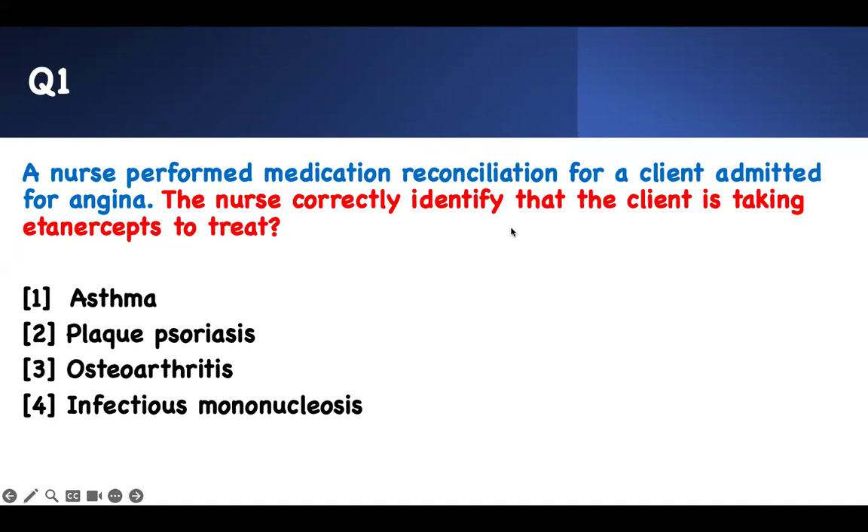The nurse correctly identified that the client is taking etanercept — I'm reading from the back. That's how you answer using test-taking strategy. The nurse performed medication reconciliation for a client admitted for angina. The nurse correctly identified that the client is taking etanercept. This is the only thing you should worry about. The rest — the first portion of the question — is irrelevant. They do that to disturb you, to distract you.